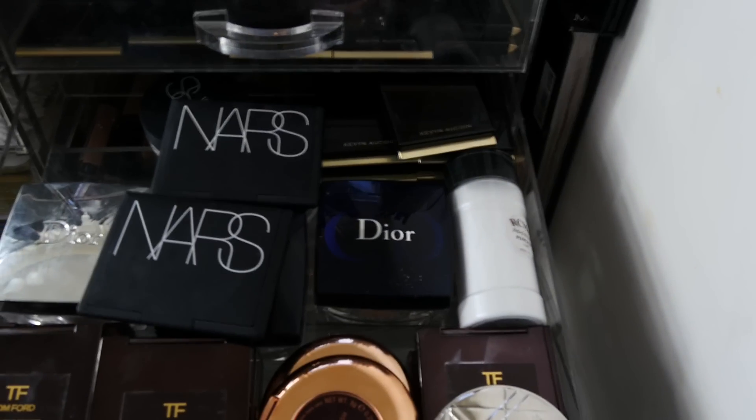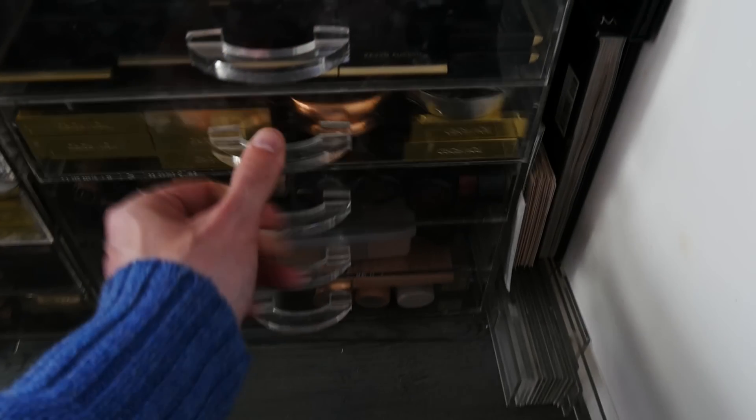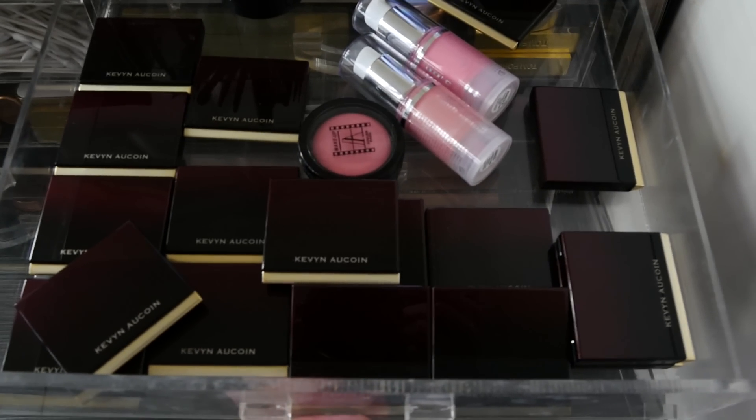This is powders — pressed and loose powders — which is really nice. This drawer is filled with some liquid and cream foundations.